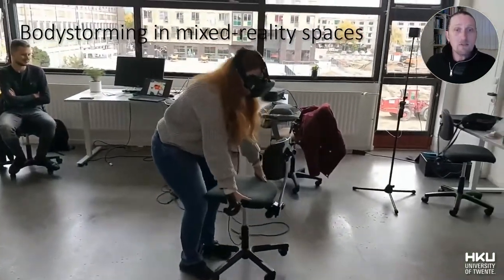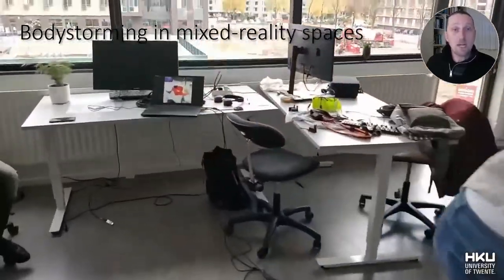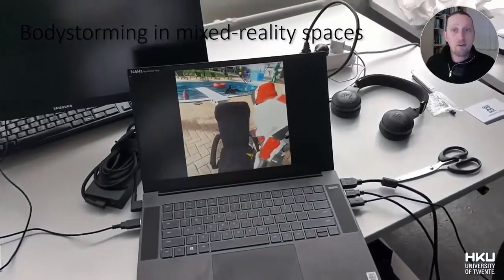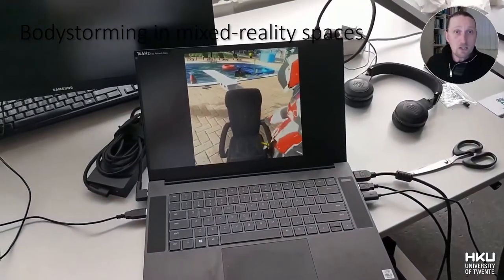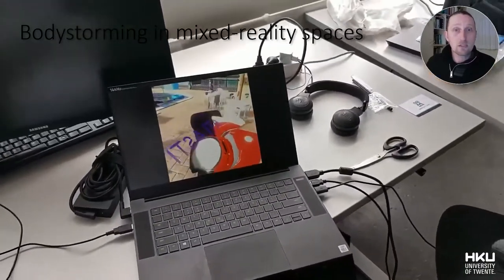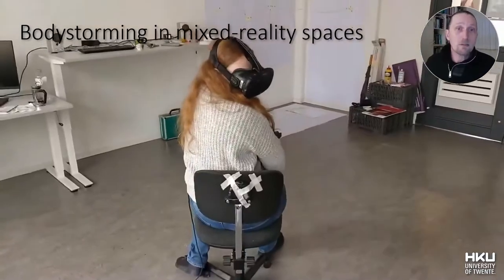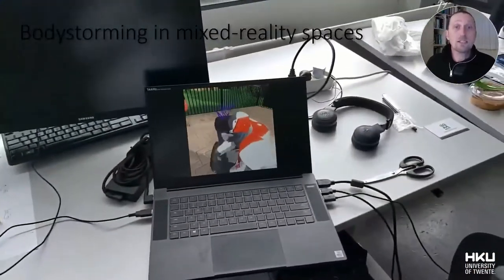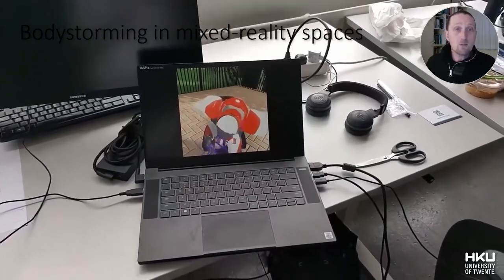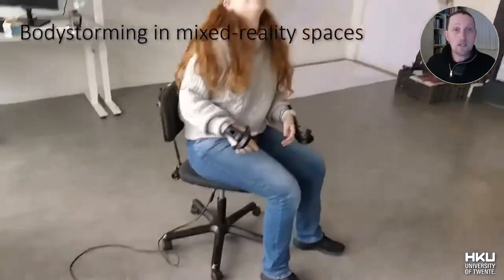By making connections with the physical environment, the design teams were able to try full body interactions with physical objects that would also exist in the virtual environment. As such, Neos VR was used not only as a platform for showcasing the final product, but especially for facilitating the collaborative process through creative design activities like exploring and experimenting, that would lead to the development of a meaningful artistic mixed-reality experience.